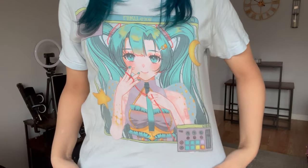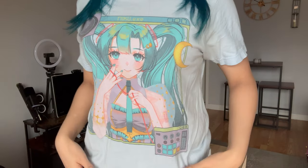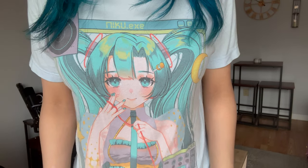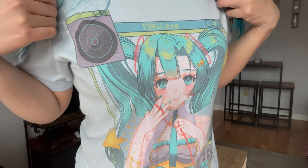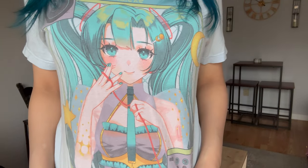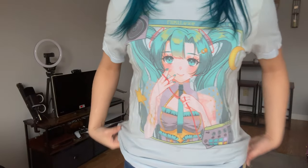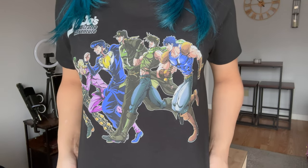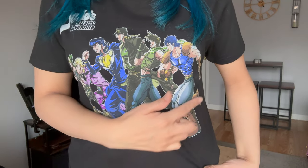Next I'm wearing a Miku shirt — it's light blue with what looks like a radio and a speaker. She's so cute. It's a size small so it's a little baggy, but I love it.